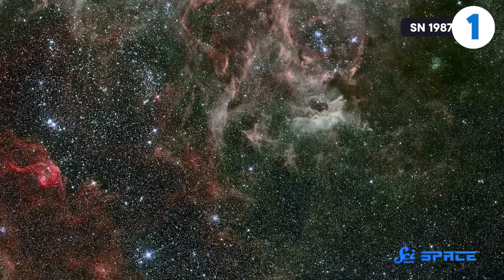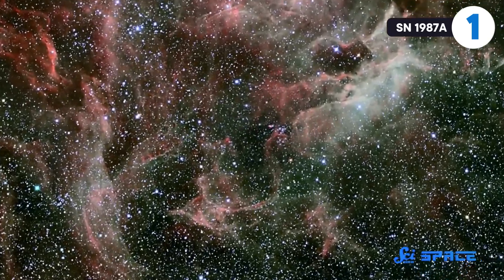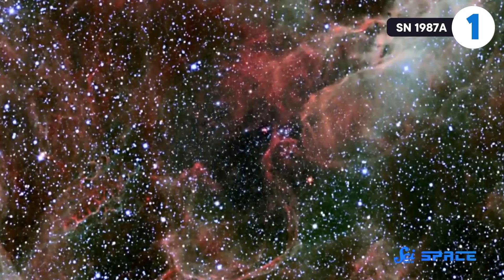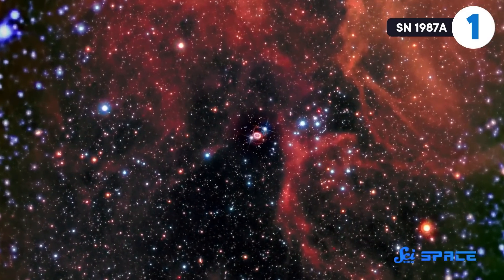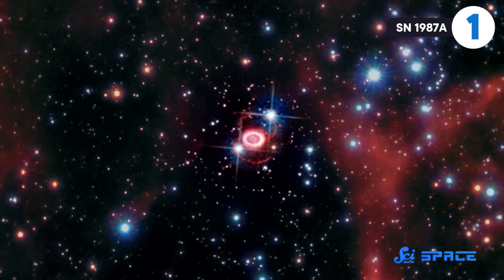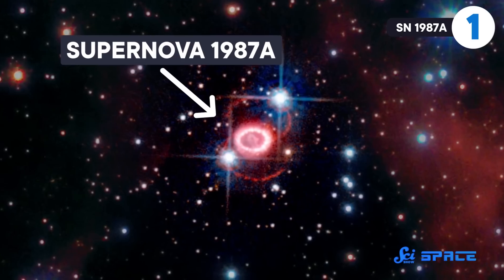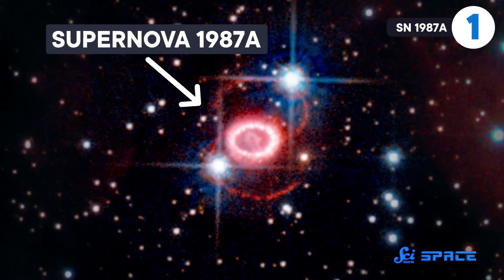On February 23, 1987, humanity witnessed a supernova on the Milky Way's cosmic porch. Supernova 1987A happened a mere 170,000 light-years away in a dwarf galaxy called the Large Magellanic Cloud. As the closest-observed supernova in nearly four centuries, it was visible to the naked eye for months, and astronomers have been watching it through their telescopes ever since.